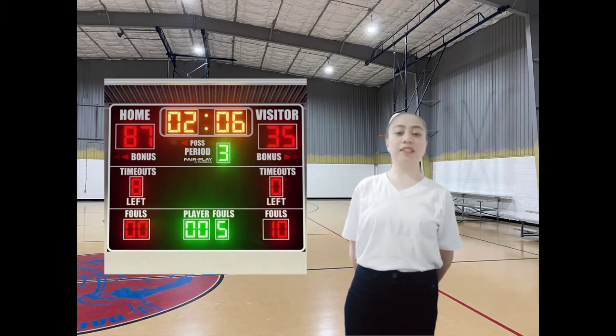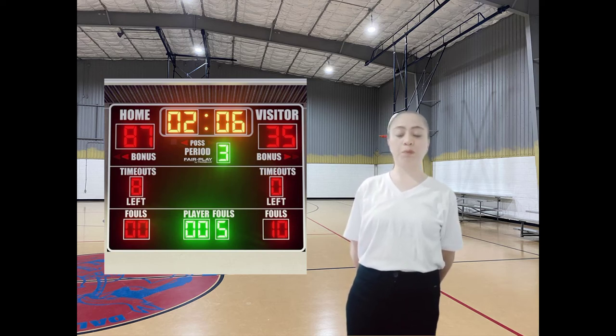Next is the basketball scoreboard. A scoreboard is a large board for publicly displaying the score in a game. Most levels of sport from high school and above use at least one scoreboard for keeping score, measuring time, and displaying statistics.